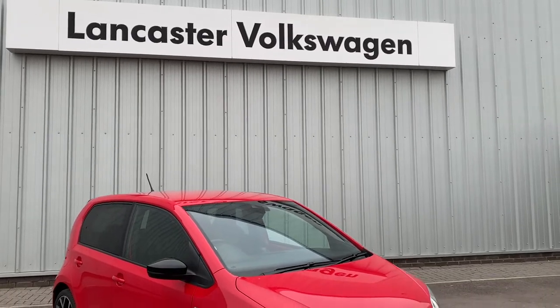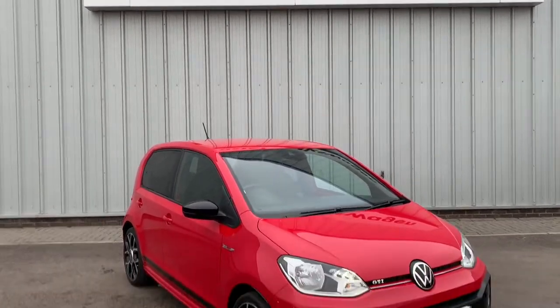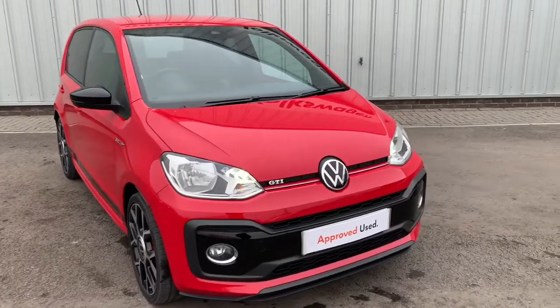Hello everyone and welcome back to the Lancaster Volkswagen YouTube channel. Today I'm going to be showing you around this little Up GTI.